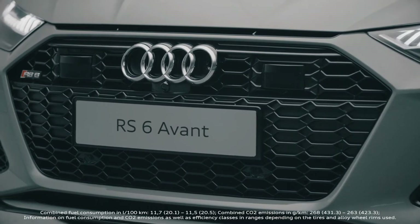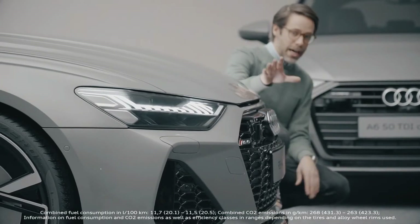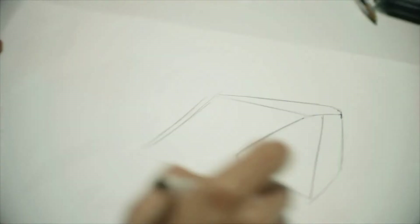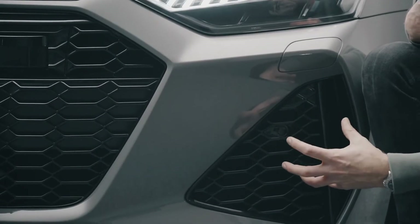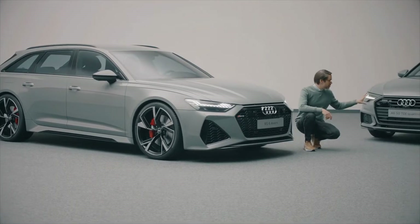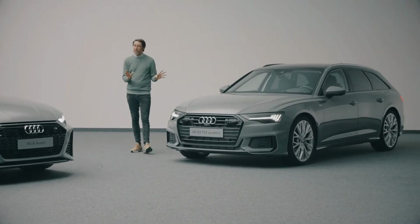The most important thing is the single frame. In the case of the RS6, it's sitting a lot lower. We have the side air intakes that are huge to catch enough air in comparison to the A6. This is already a really beautifully shaped car.